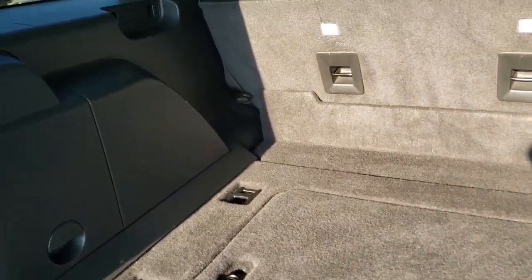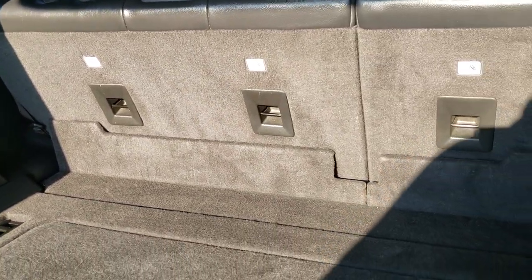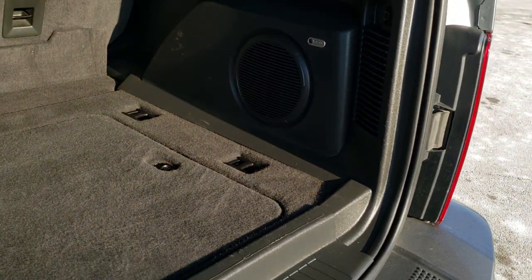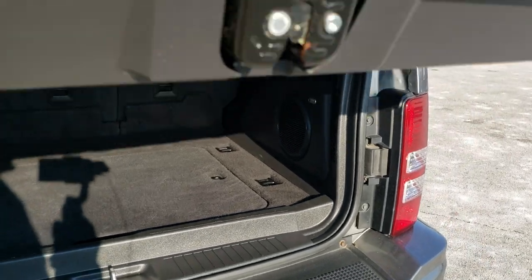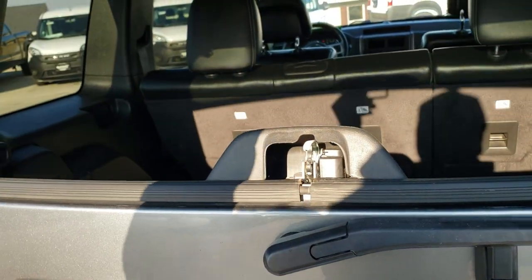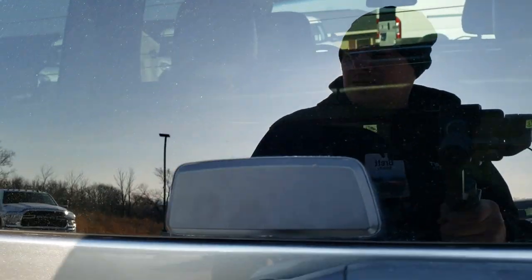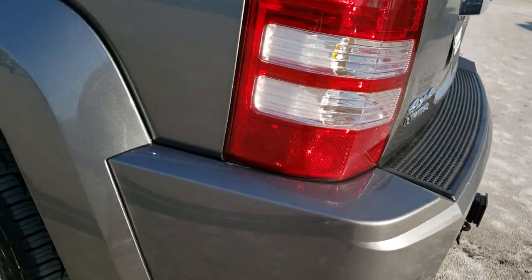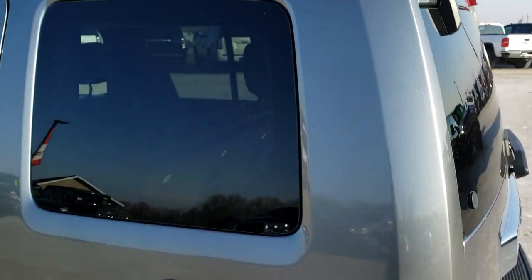The back storage area is in really nice shape. Those seats do fold down for extra storage and you do get storage underneath as well. It has an Infinity subwoofer. It also has the lift glass, so that goes up and shuts nicely. And down the rest of that side of the vehicle, just as clean as the passenger side.